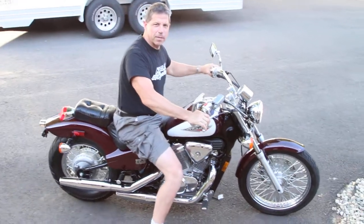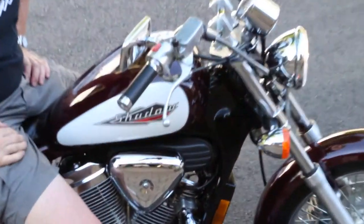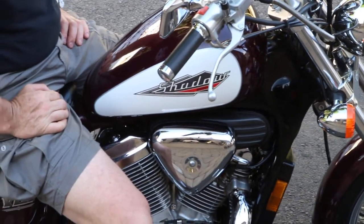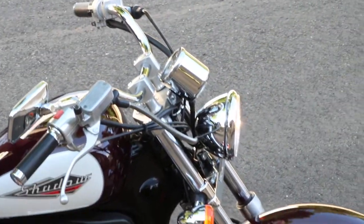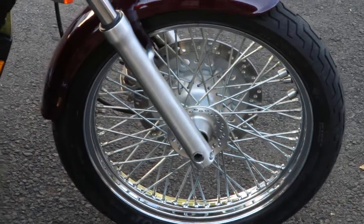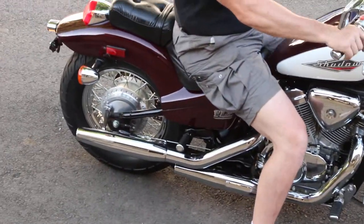Hi, this is Ken Kaplan from Kaplan Cycles on site at the New England Motorcycle Museum. Today I've got this absolutely gorgeous classic Honda Shadow 600 in pristine condition. It's been fully serviced, everything works beautifully. Great riding bike, just want to pick up our nice ride. Let me pull it in and I'll give you a full rundown on the bike.